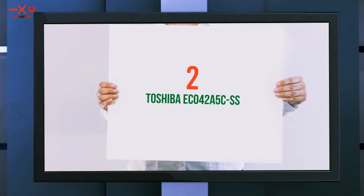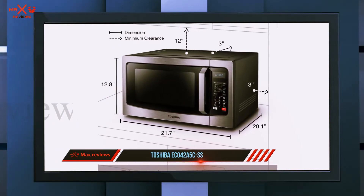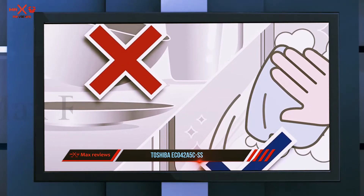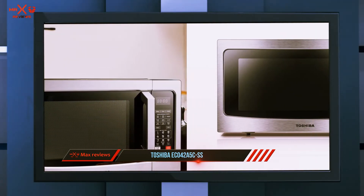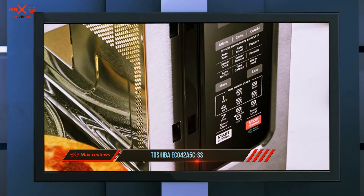Coming in at number two, the Toshiba EC042A5C. A microwave with a convection function offers multiple ways to cook your meals with one appliance. This 1000-watt microwave has enough power to reheat food, microwave, motor cook, roast, and bake using the convection function between 170 and 425 degrees Fahrenheit.